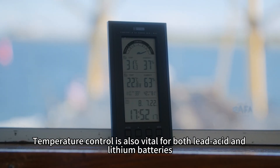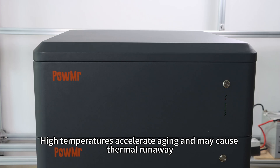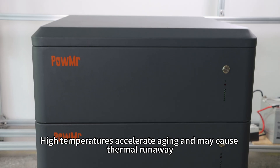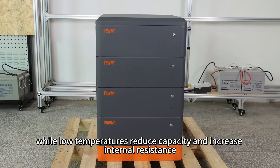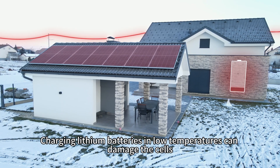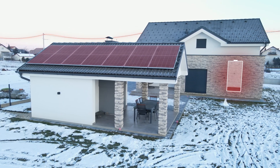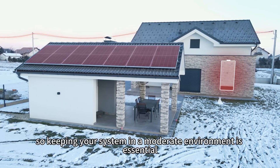Temperature control is also vital for both lead-acid and lithium batteries. High temperatures accelerate aging and can cause thermal runaway, while low temperatures reduce capacity and increase internal resistance. Charging lithium batteries in low temperatures can damage the cells, so keeping your system in a moderate environment is essential.